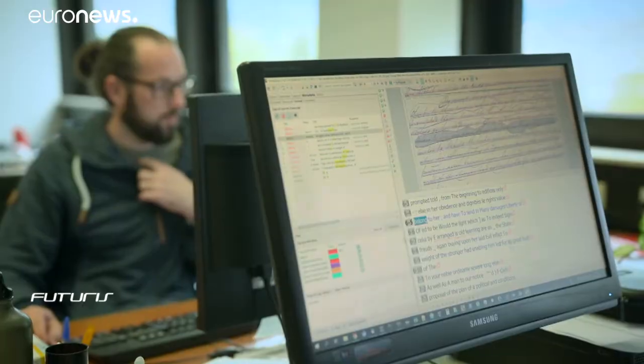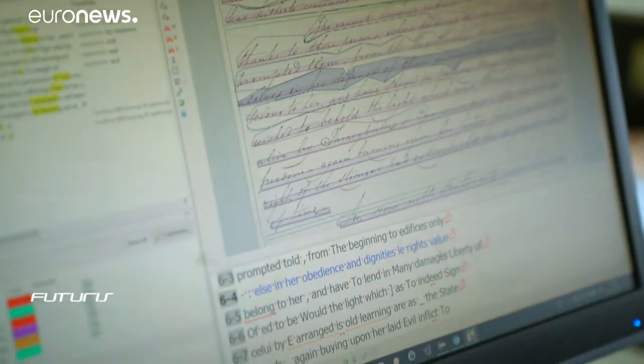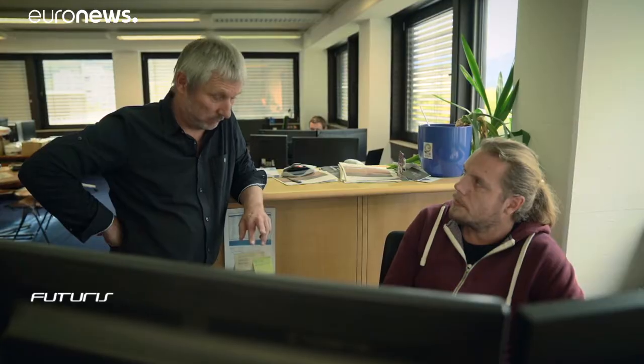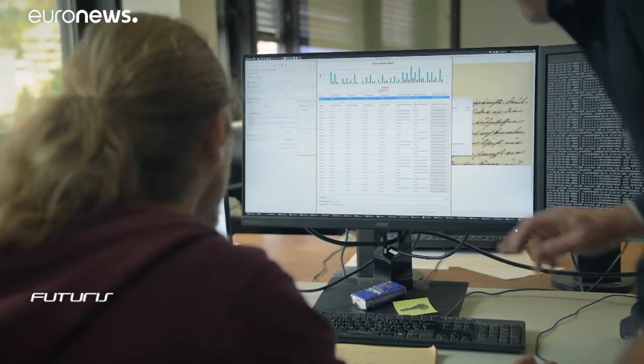The system can transcribe text in any language, bringing together scholars and scientists, archivists and volunteers from many countries. The developers are planning to make Transkribus commercially available to users around the world.